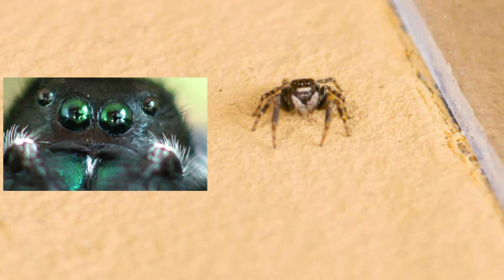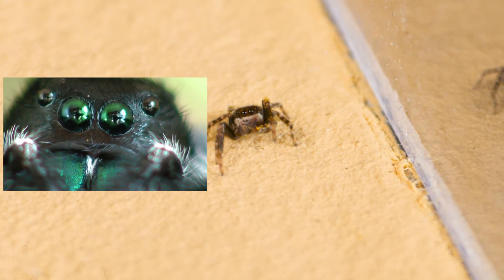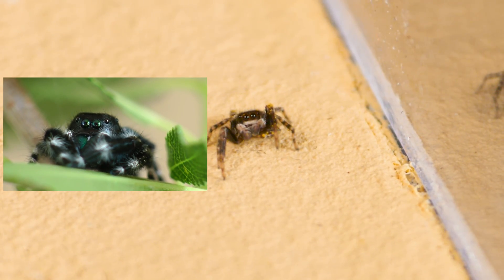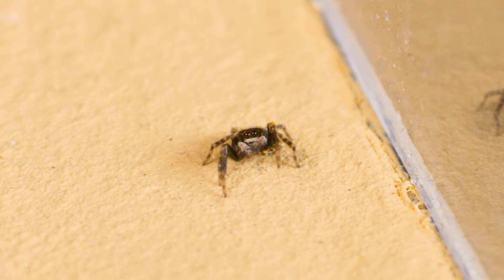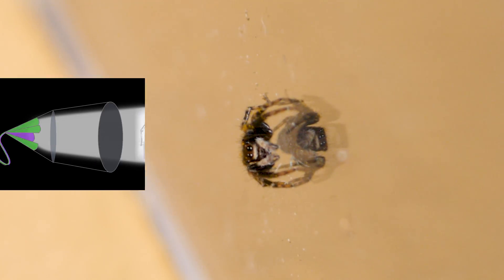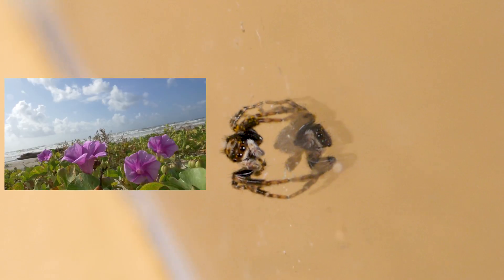These little hunters are true geniuses. Just imagine, they don't need to search for prey — they know that prey will come to them for pollen or the sweet nectar of flowers. They were named jumping spiders for their ability to leap, and they use this skill precisely for catching prey.